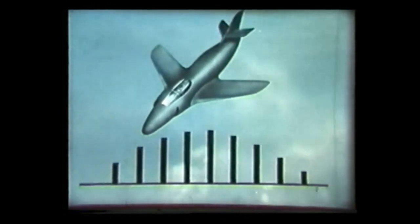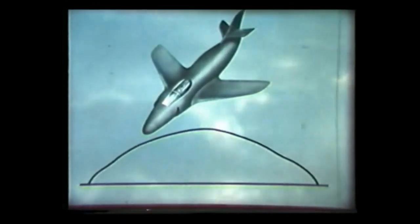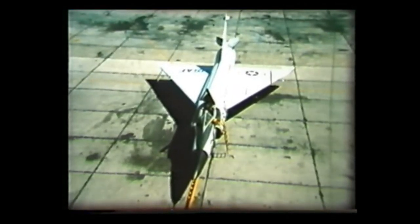Instead of the curve with bumps, a much smoother curve is obtained. This means the fuselage must have a waist to compensate for the wings and must flare out again behind.